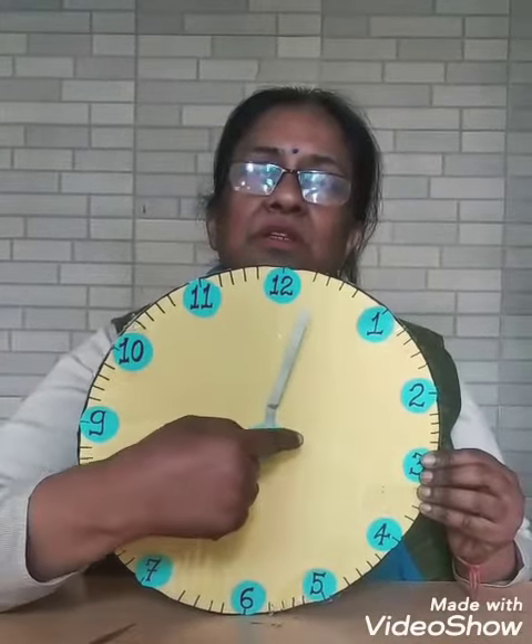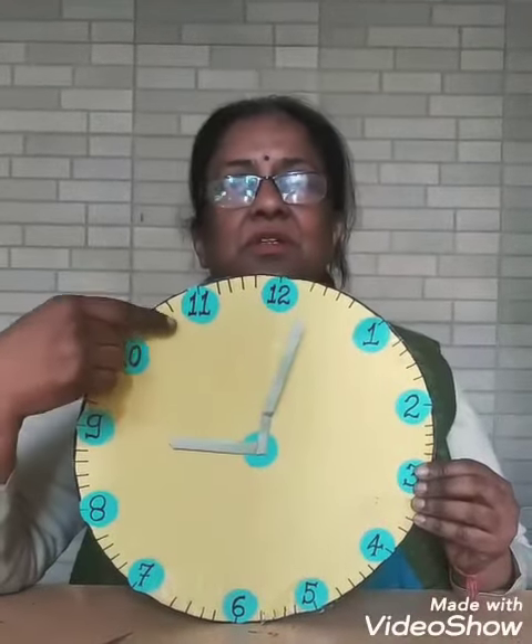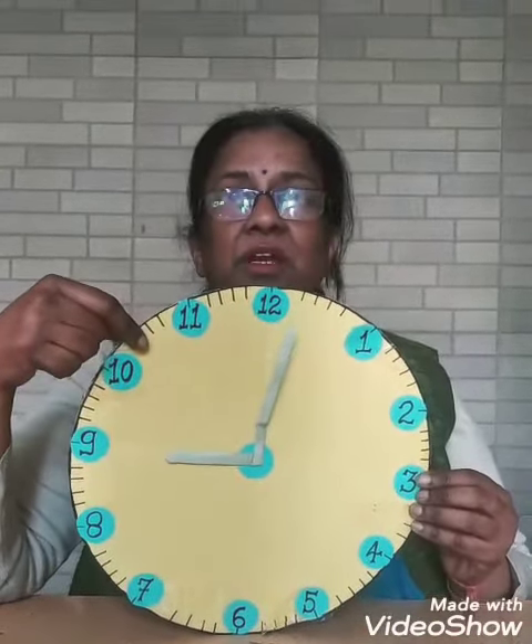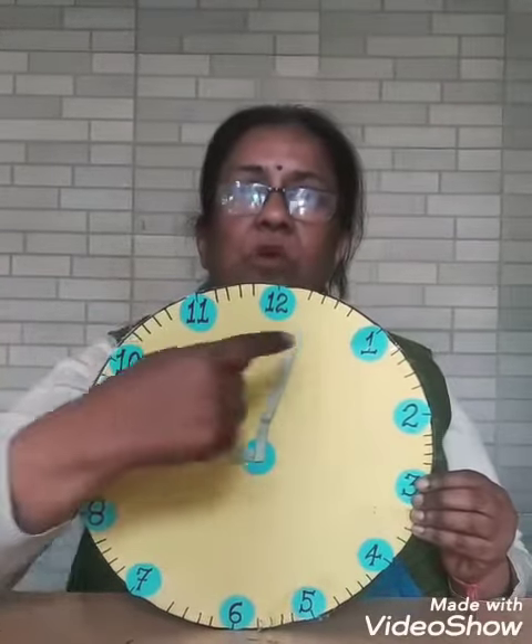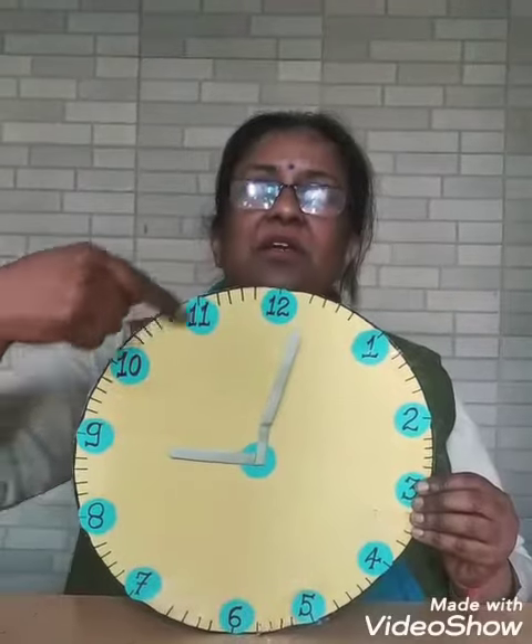And the small needle just goes round and round. In a clock, there are numbers from 1, 2, 3, 4 till 12.